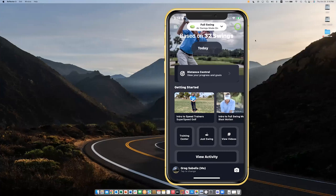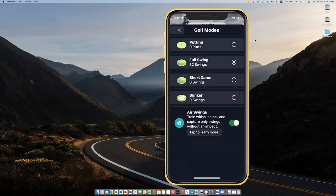As soon as you have the Blast app installed on your phone and you have the sensor connected via Bluetooth, this is what it's going to look like. The top button here where it says 'Full Screen' is where you choose your modes. We have putting, full swing, short game, bunker mode, and then newly developed — with a lot of encouragement and help from the Super Speed team — air swings. Being able to take a full swing without having an impact and capture data was something that really changed the way we can partner together and made this a really good partnership.